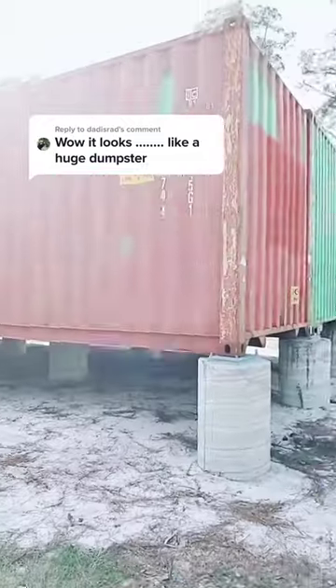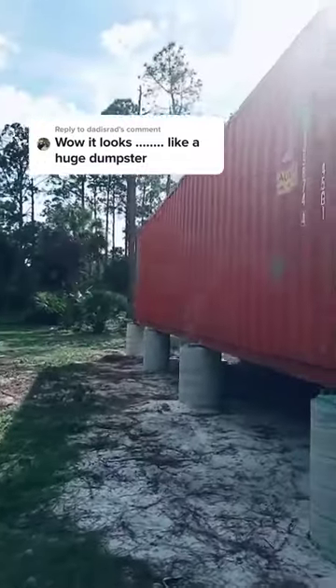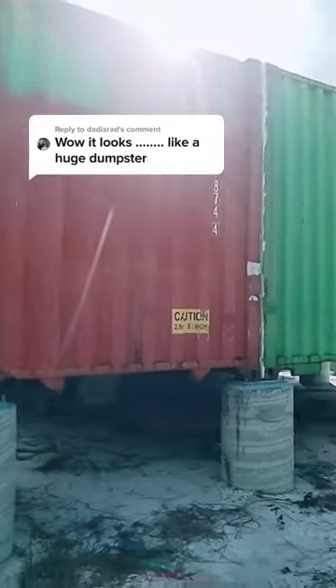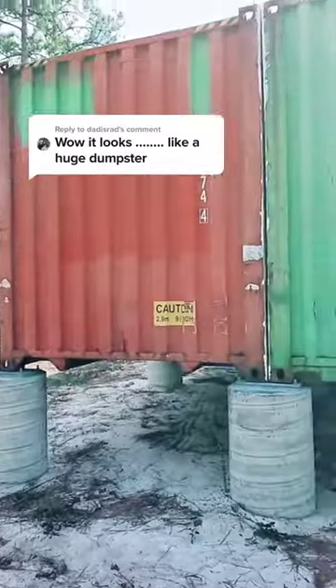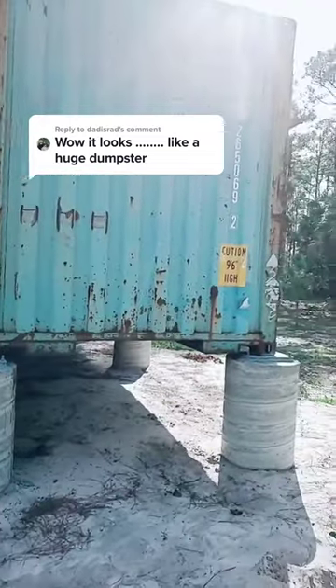I live in a modern steel structure. I get it, everyone likes to make fun of container homes — well, not everyone, most people actually think they're pretty cool. I think they're pretty damn cool as well. But again, the container home is not finished, there's a lot more to go, and I'm documenting it all on my YouTube channel.